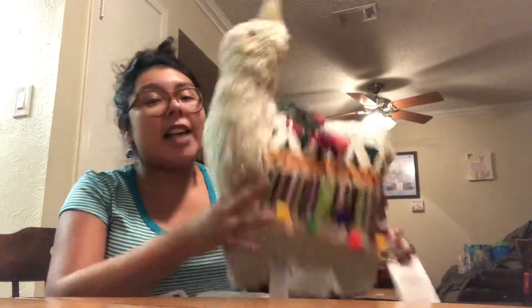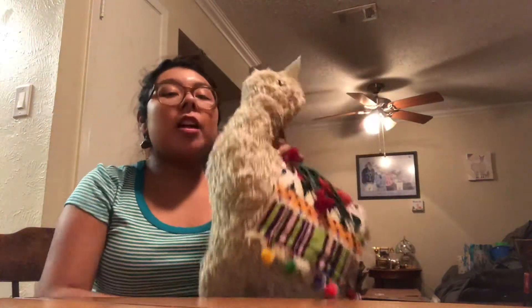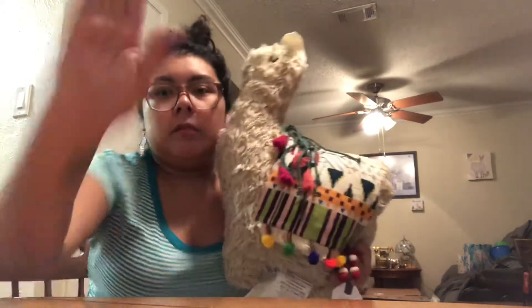Then we went to Bed Bath and Beyond — I usually don't go because it's kind of expensive, but I found this exact llama pillow I had seen on Anthropologie's website for like $60. He's fuzzy, got little ears, tassels, pom-poms, colorful, just so cute — canvas on the other side. He was $19.99 — that was a steal! I love llamas but llamas leave me broke literally.